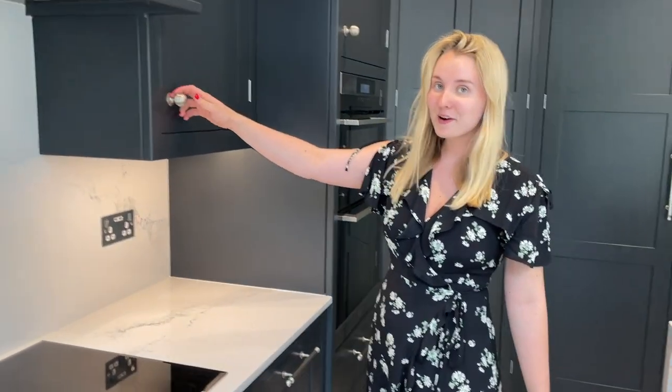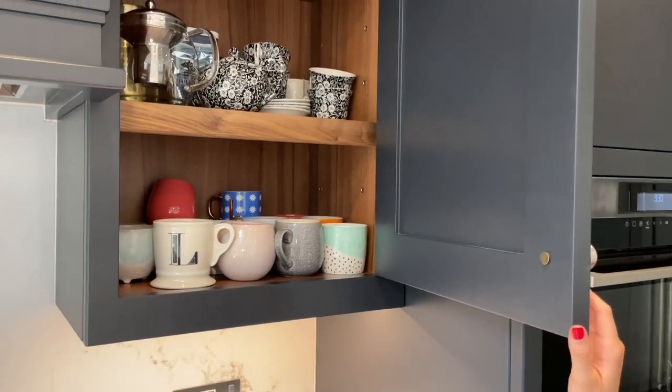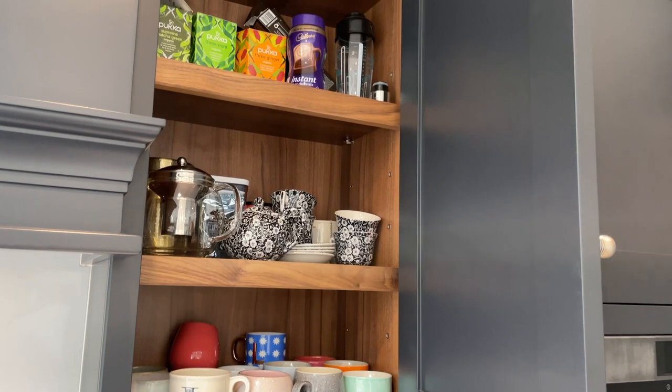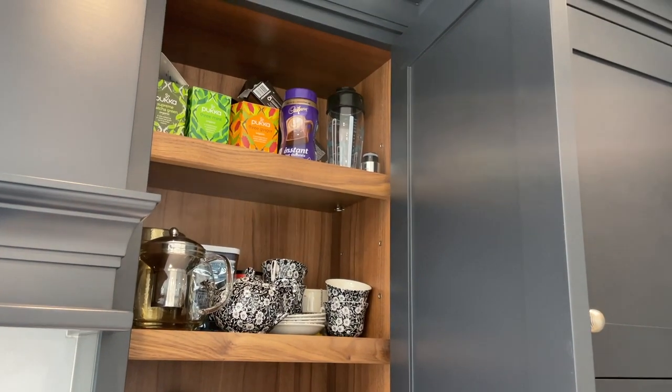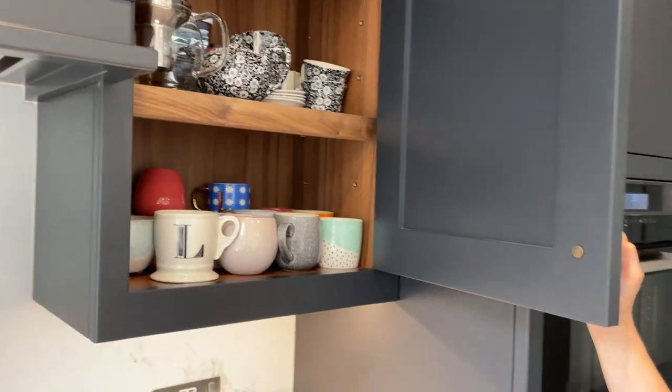And then here we have a cupboard which we don't personally use a lot as we don't drink tea. Our teas and coffees are right at the top because neither of us actually drink hot drinks, but we have them here just in case anyone should need them.